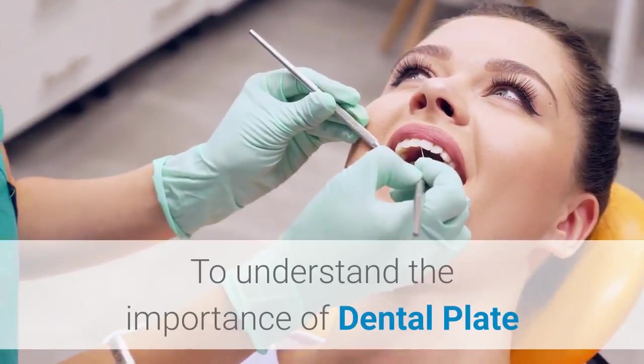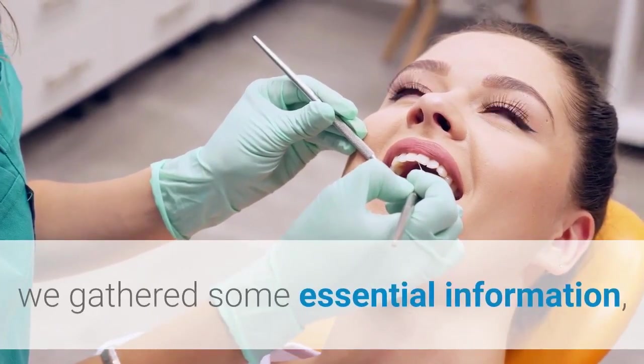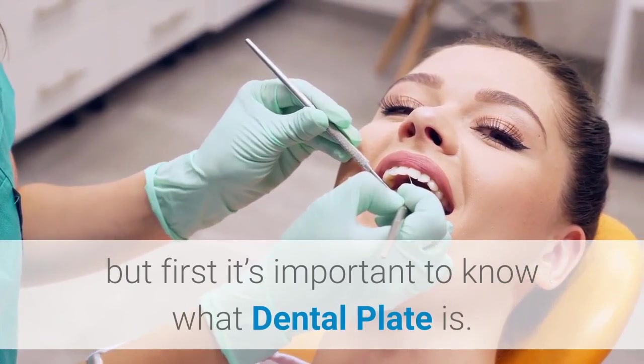To understand the importance of dental plates and to prevent the permanent consequences missing teeth can bring, we gathered some essential information. But first, it's important to know what a dental plate is.